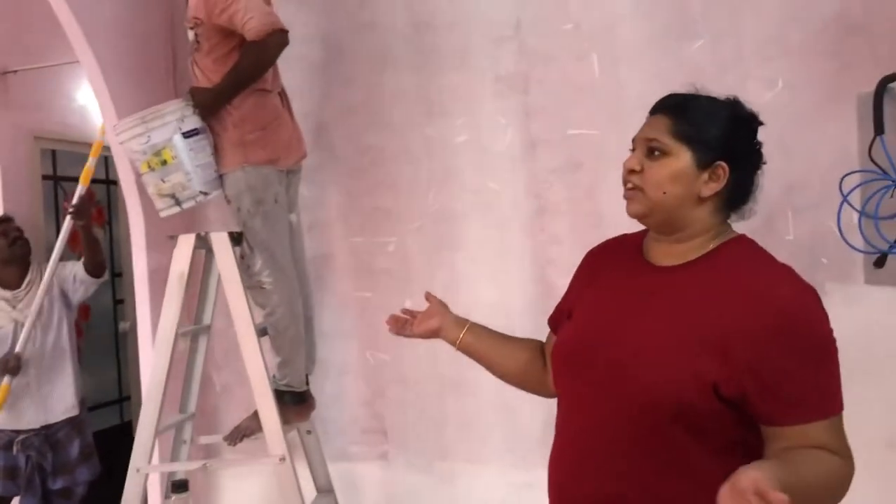So this is what the house looks like right now. There's a lot of painting work going on, a lot of touch-up going on. Stay tuned to watch how we set this house up.